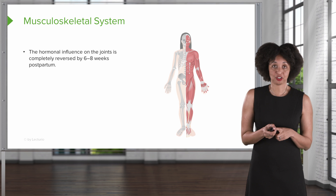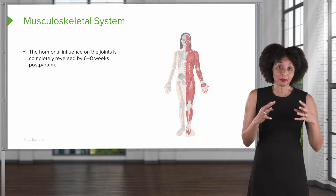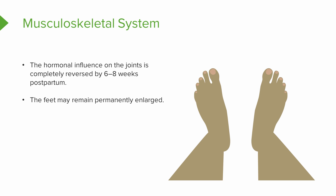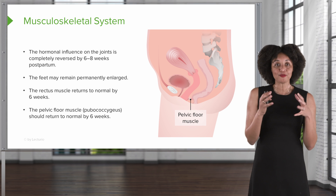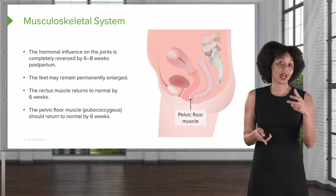For musculoskeletal changes, the hormonal influence that made joints elastic and ligaments soft — which is great for delivery — needs to reverse, and it takes about six to eight weeks for that to occur. The feet may have grown about a size under the influence of hormones and pregnancy, and that doesn't always reverse — some people may experience permanently enlarged feet. The rectus muscle, which separated to allow the uterus to expand, may return to normal around six weeks. The pelvic floor, which relaxed under progesterone, will hopefully tighten up in about six weeks; exercises like Kegels — squeezing the pubococcygeal muscle — will help that occur faster.